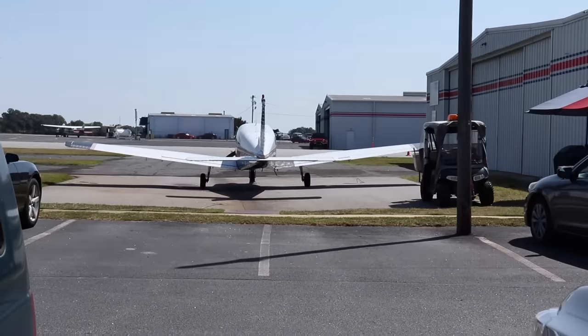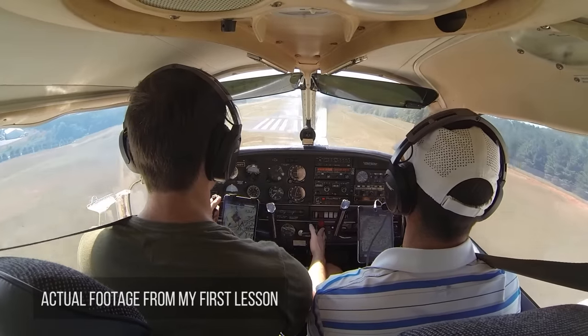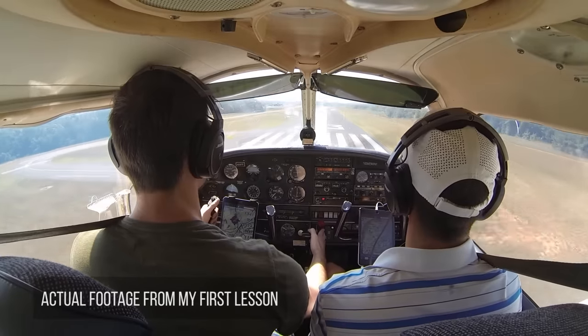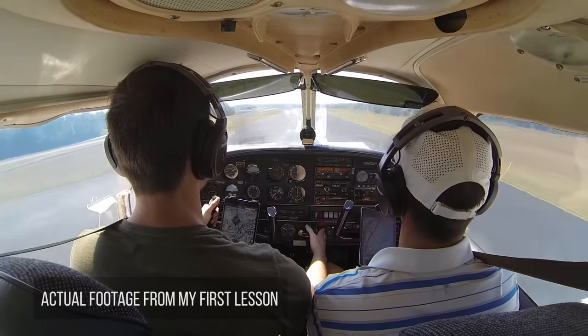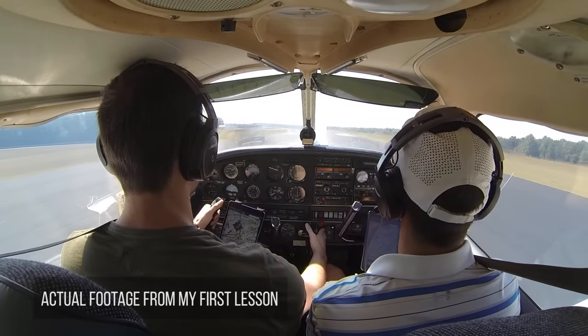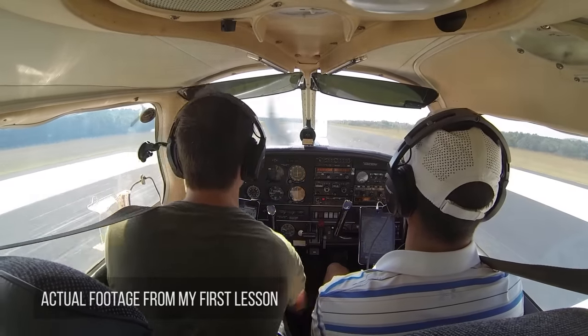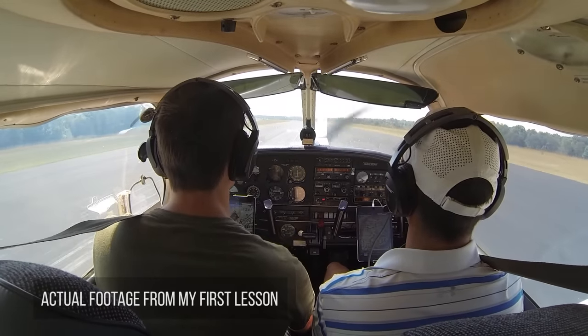On the day of my first flight lesson, we practiced a bunch of maneuvers like slow flight, stalls, and steep turns. You'll keep practicing these maneuvers throughout most of your training, because they make up the majority of your checkride. We also started practicing some landings. My instructor pretty much gave me full reign of the controls from the very first takeoff, although I'm sure he was adding in little inputs here and there, especially during landing.